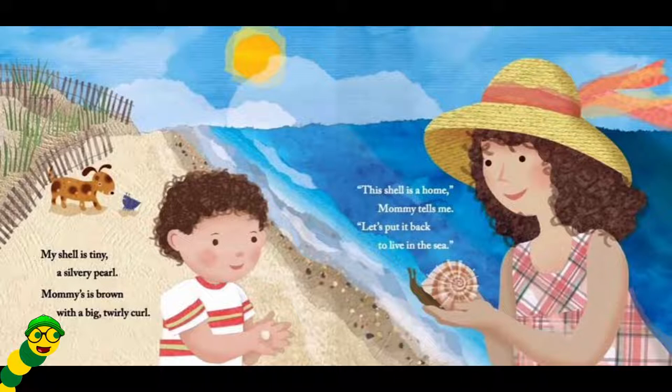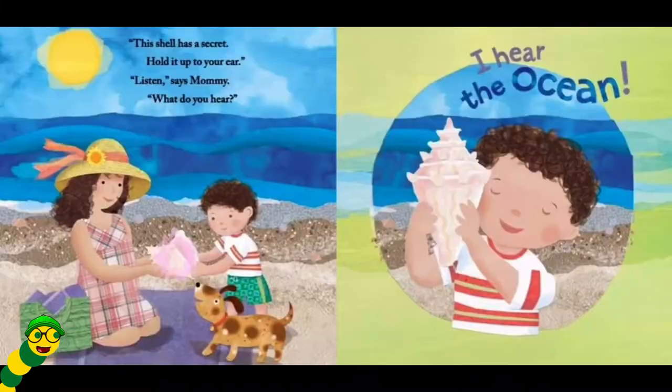This shell is the home, Mommy tells me. Let's put it back to live in the sea. This shell has a secret. Hold it up to your ear. Listen, says Mommy. What do you hear?